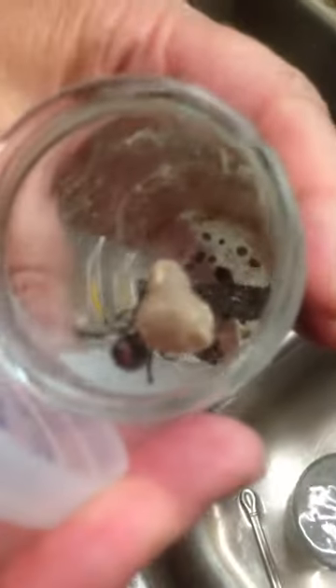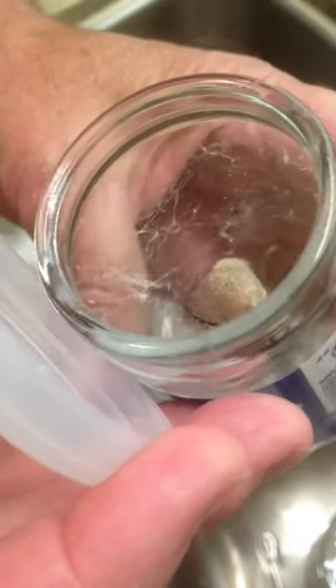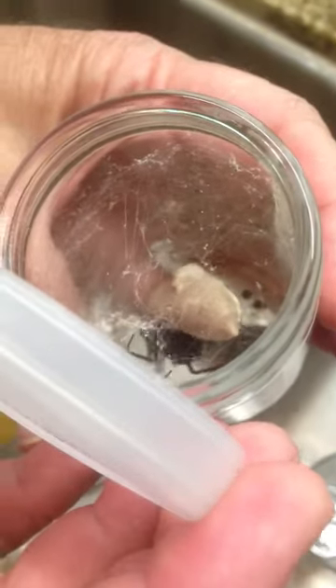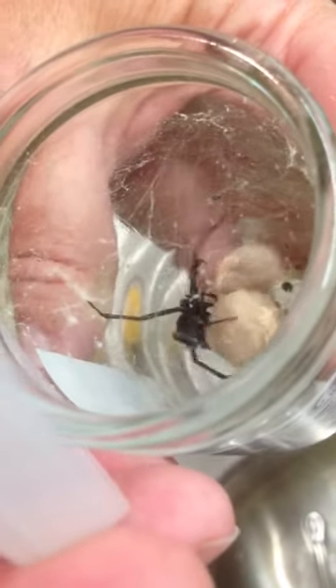That's a black widow spider that's been in this jar for about three weeks, and her two buddies are gone. But they made two egg sacks and this one is still alive. It's got multiple red spots, not just the hourglass on the abdomen. You can see it. You think she ate the other two? No, they're rolled up down there in the bottom.